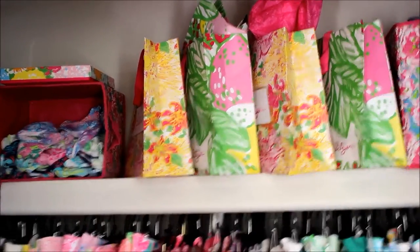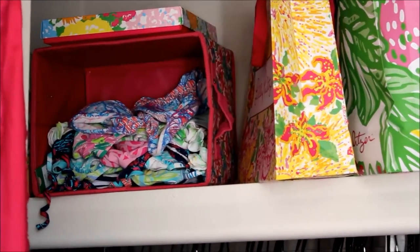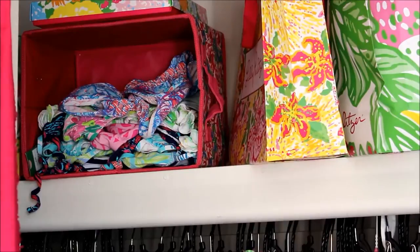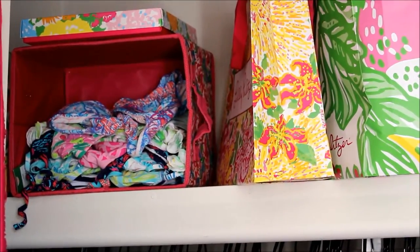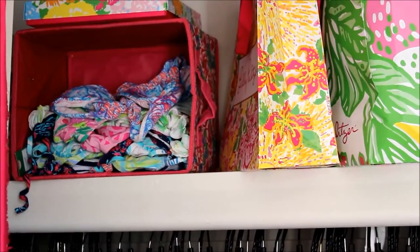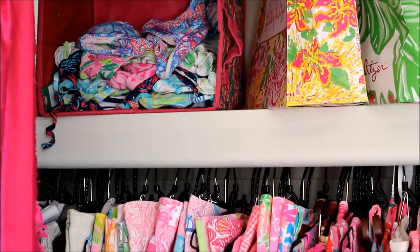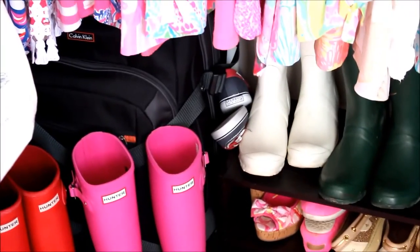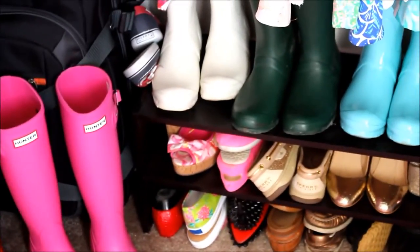Over here on the left side is my stack of swimsuits — I'm gonna be doing a swimsuit haul once the new swimwear comes out. I love swimming, boating, and being outdoors, so Lily swimwear is a big part of my life. Down below that is where I keep my shoes and my suitcase.